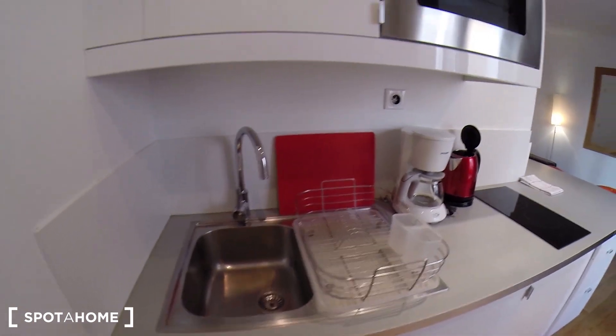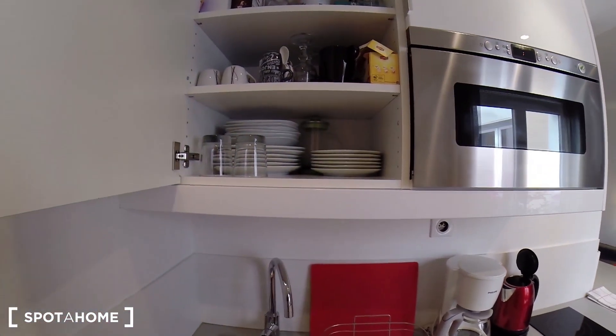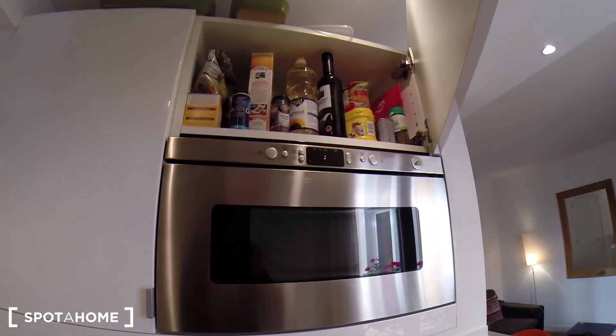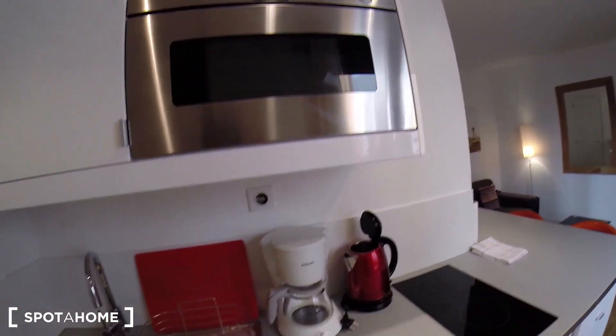It's very well equipped. You have the sink here, the microwave. As you can see, a lot of plates and cups and glasses. You also have tea and coffee and the basic ingredients to cook.